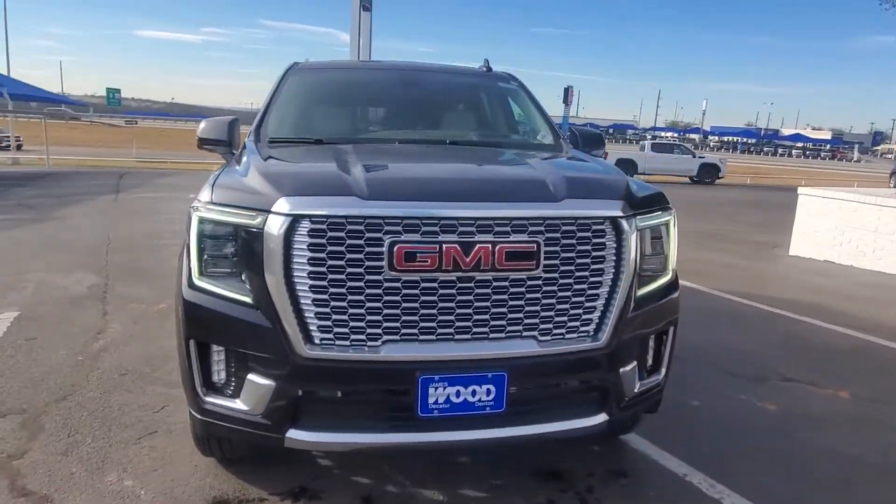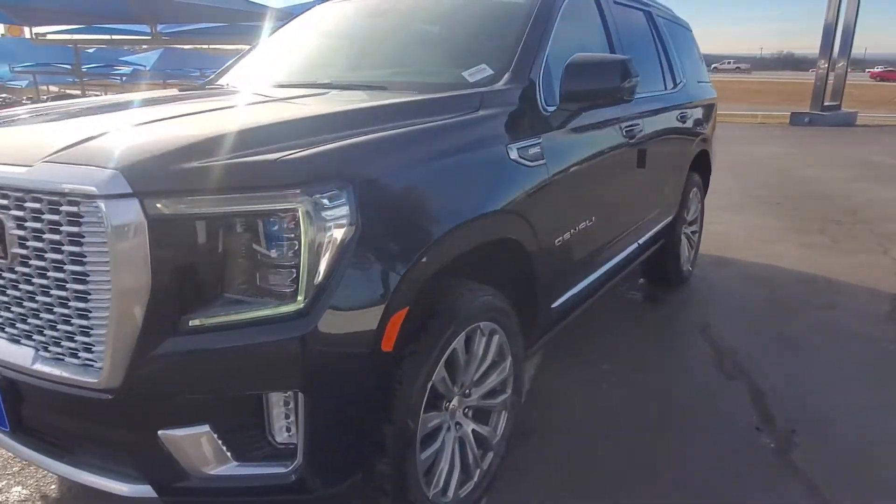Got that nice Denali grille. Sorry about the background — leaf blowers today made this crew.